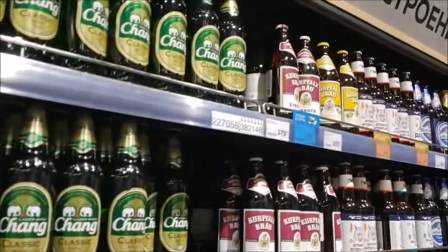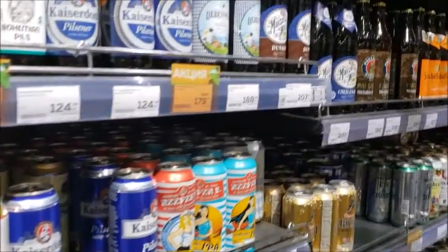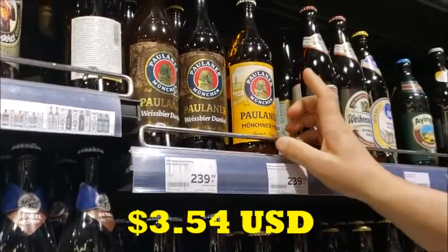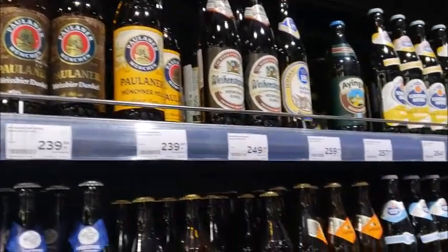We're moving into the European beers and here we can find the Paulaner. The Paulaner is about $4.60. It's a little bit pricey even in Korea but let's go further back.